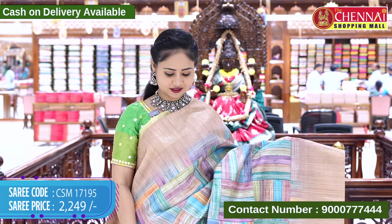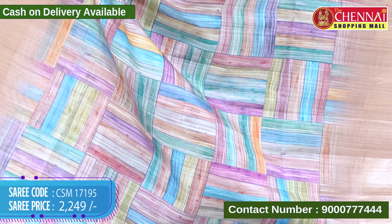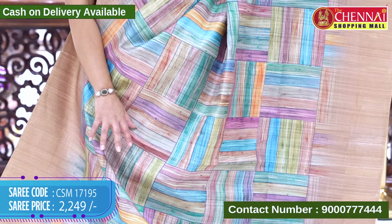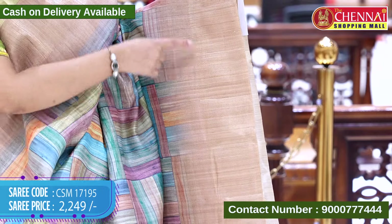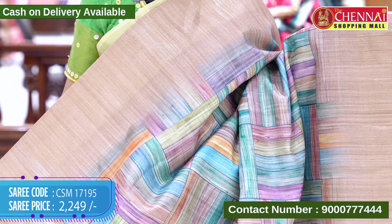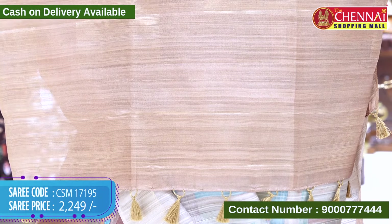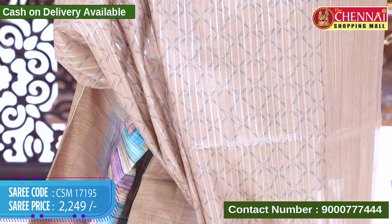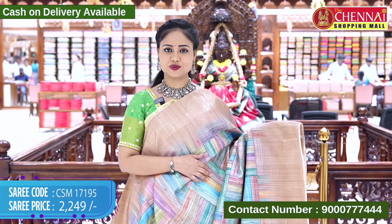The next saree is in multi-colors with a different design. The saree body is very colorful with a square-shaped box pattern in multi-colors. It has a contrast border with gold-zari weaving lines and tassels. The blouse is in contrast with a diamond print design and saree border. Saree code CSM 17195, cost 2249 rupees.